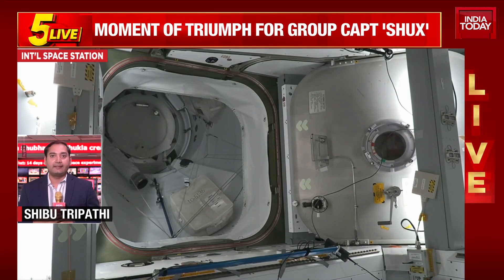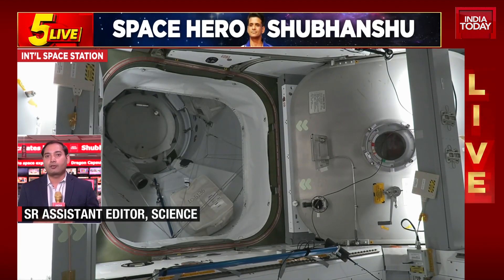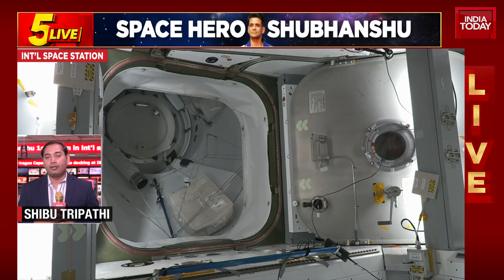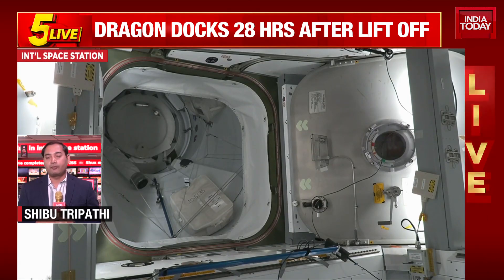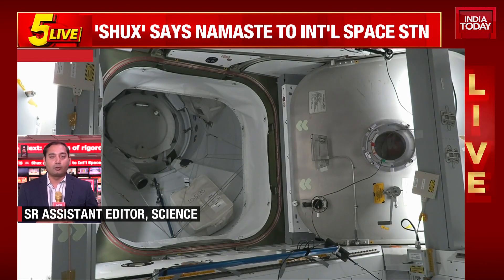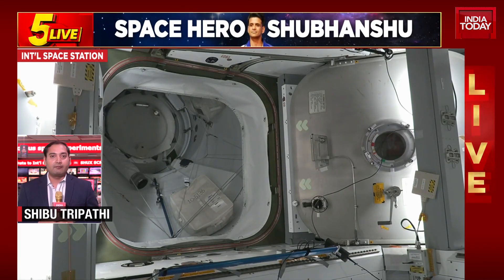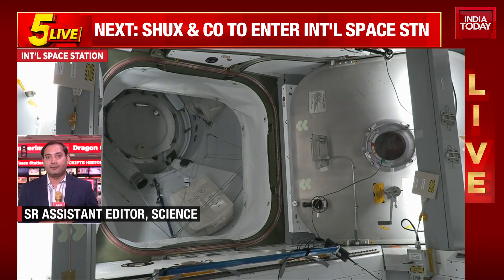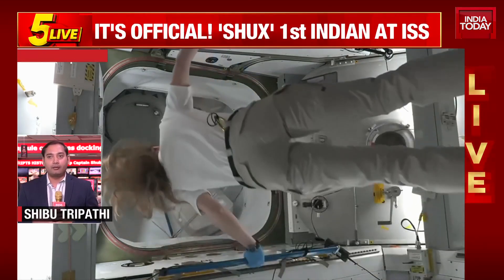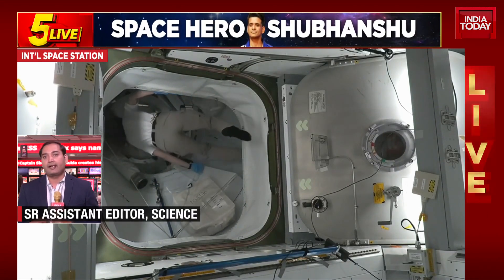We can see that the hatch on the side of the International Space Station has been opened. We are waiting for the opening of the hatch on the Dragon spacecraft. The four astronauts have completed their over 28-hour long journey since they launched from Florida on Wednesday at 12:01 PM. They have been maneuvering the spacecraft slowly and gradually to the International Space Station. The Dragon spacecraft was initially underneath the Space Station and had to fly on top of it to finally dock to the Harmony port.